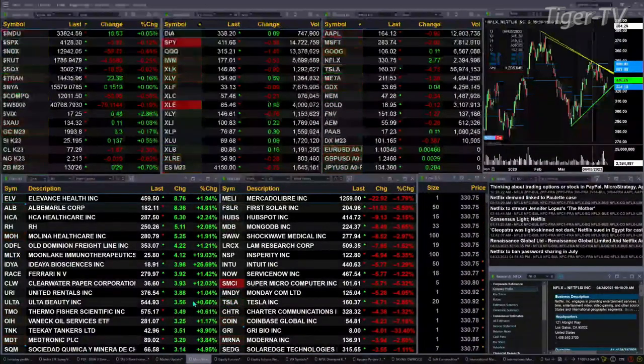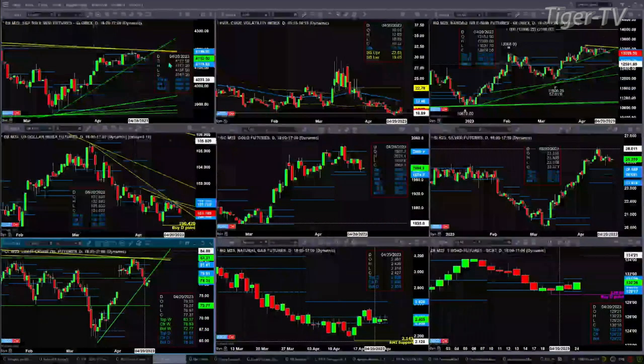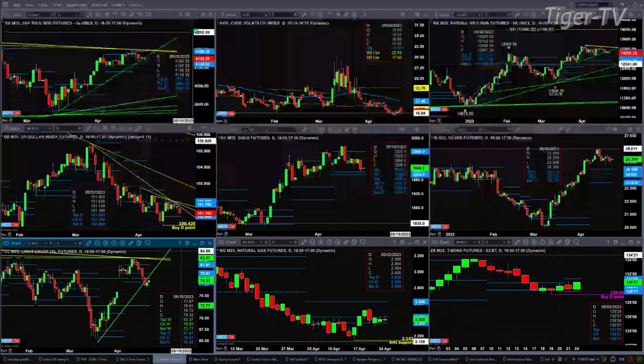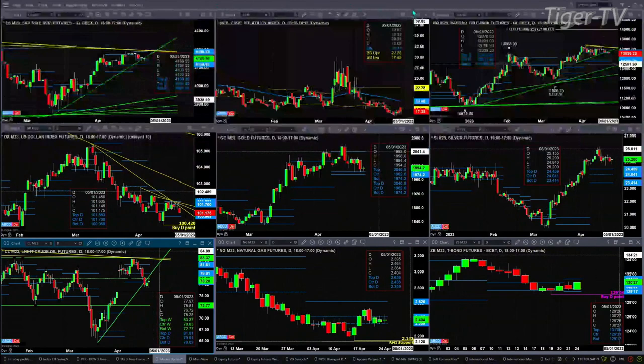Let's take a look at that nine-panel market update chart. We begin with the ES Mini — upper left-hand corner. It is just consolidating within its daily profile, with support between 41.18 and resistance at 41.88. Spot volatility still remains below its 50-day exponential moving average at 19.68. The spot is trading at 17.25.